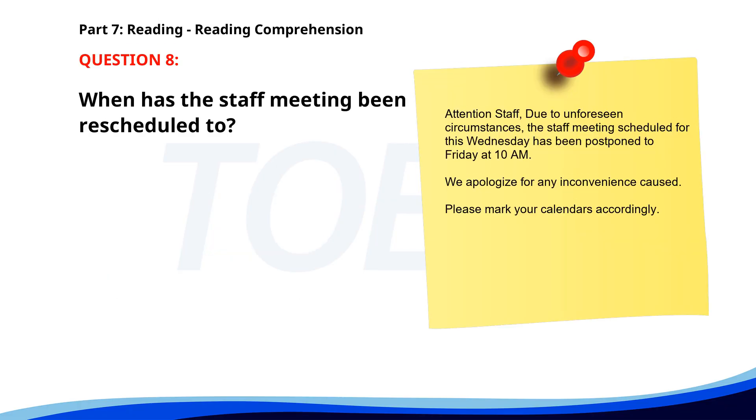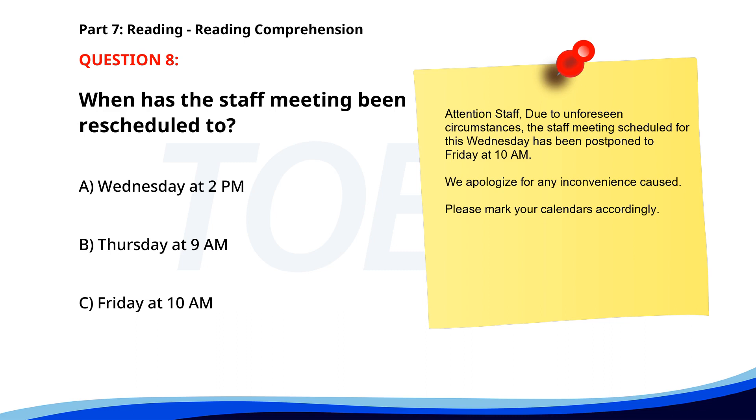Number eight. Attention staff. Due to unforeseen circumstances, the staff meeting scheduled for this Wednesday has been postponed to Friday at 10 a.m. We apologize for any inconvenience caused. Please mark your calendars accordingly. When has the staff meeting been rescheduled to? A. Wednesday at 2 p.m. B. Thursday at 9 a.m. C. Friday at 10 a.m. The correct answer is C: Friday at 10 a.m.